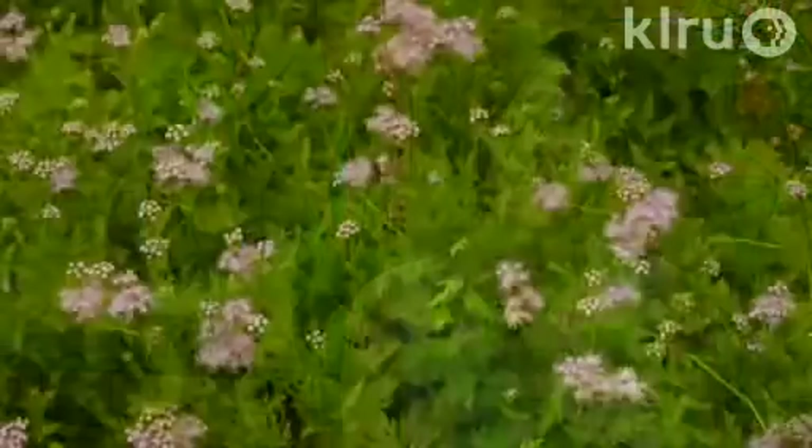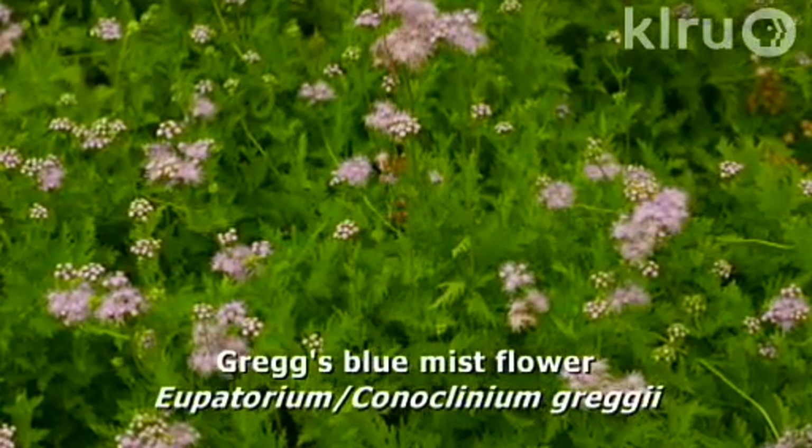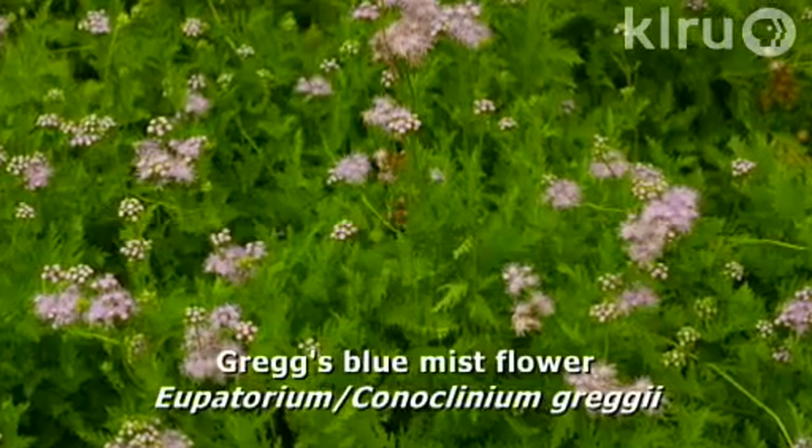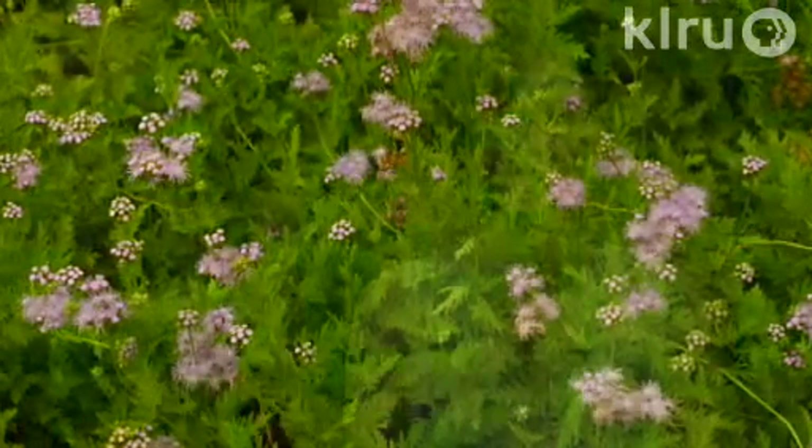Our plant this week is Eupatorium Gregii, Greg's blue mist flower, also known as Conoclinum Gregii. It is a perennial and it's root hardy to zero degrees, which makes it great for those harsh winters that we occasionally have.